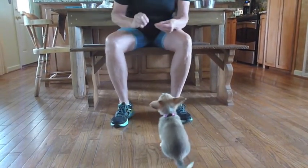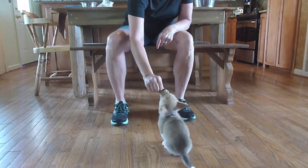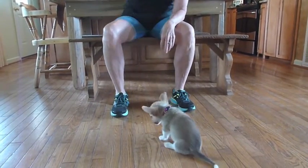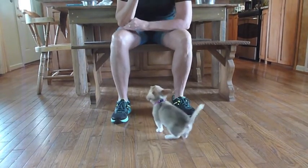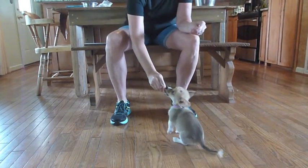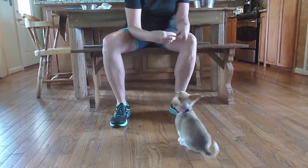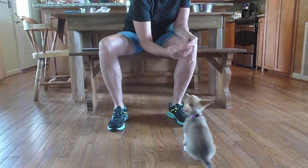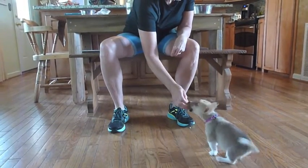The next thing I want to work on is four feet on the floor. The way I do that is if she's sitting calmly and waiting like this little puppy is right now, I'm going to treat her. I'm not giving her any commands — I'm just saying if you keep your four feet on the floor, something good happens. I also add this hand signal — that means sit. I don't even use the word, I just do this, and she knows.